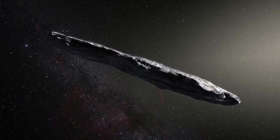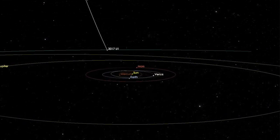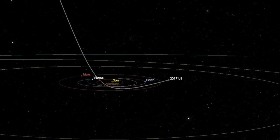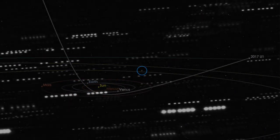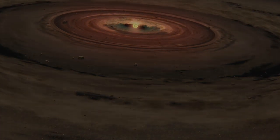Have you heard of Oumuamua? So far, it's the only interstellar object ever detected in our solar system. Oumuamua's elongated shape led to some speculation that it could be artificial in origin, though scientific consensus ultimately ruled that out, and it is now thought that it's most likely a fragment of a once-forming planet in another star system.